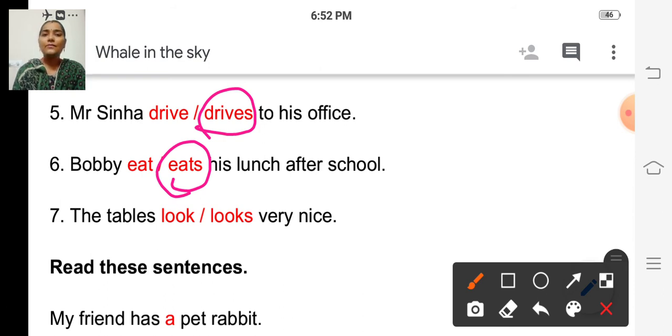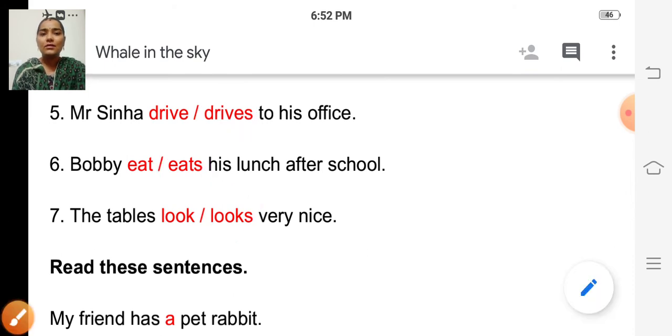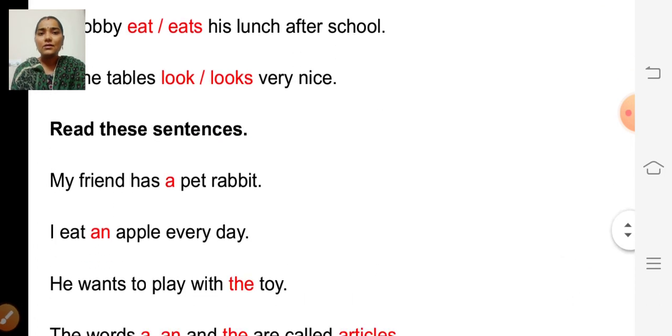Seventh one: 'The tables look or looks very nice.' Which one is correct? The correct word is 'looks.' The tables looks very nice. Have you all understood, children? Yes.